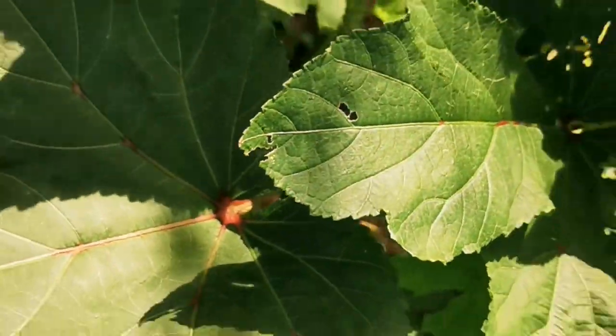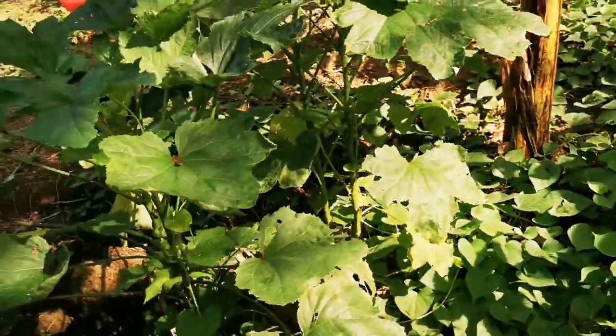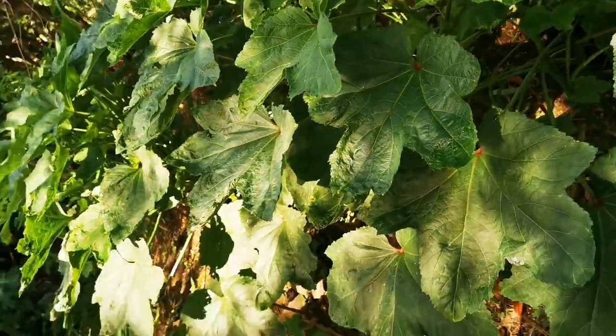Madali po siya. Mga one and a half month pa lang, marami na siyang naibunga. Ang ganda po ng flower niya — yellow. Hindi po siya lapitin ng insects, kaya maganda pong magtanim ng okra.